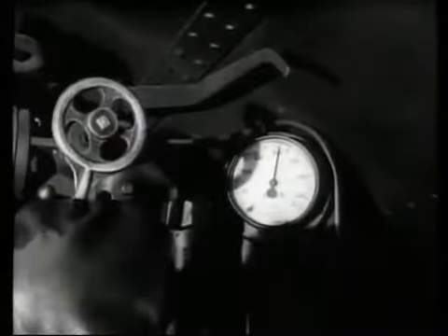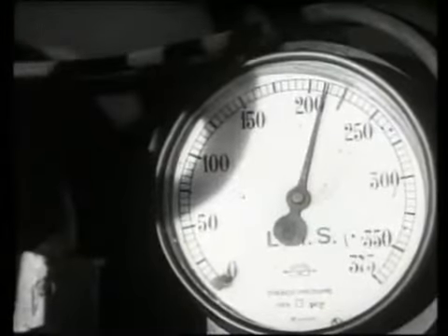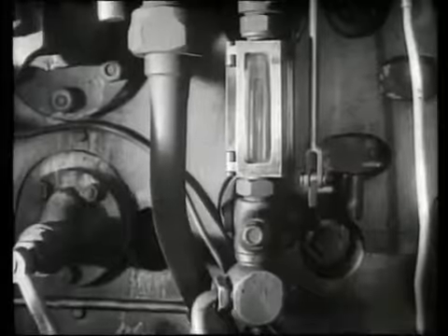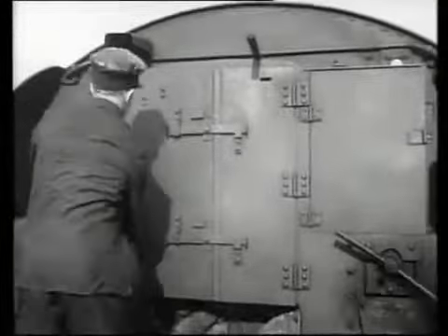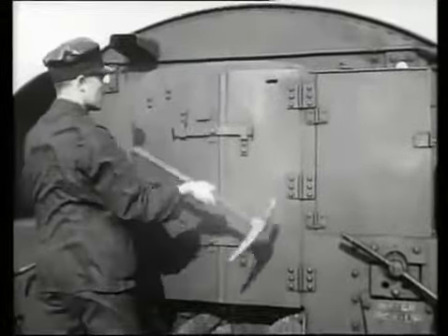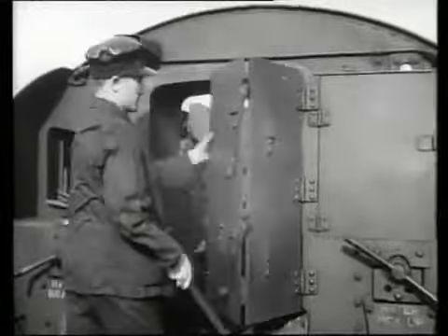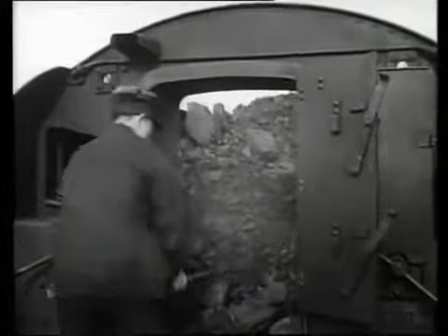Controlled firing enables a fireman to control his fire, cut out waste, and ensure a good head of steam. By no means a new thing, it is the old fireman's motto: little and often — plus how little and how often. All the time the regulator is open, coal will be wanted on the fire bed. The first thing to find out is if coal is needed, and if it is, where it is needed.